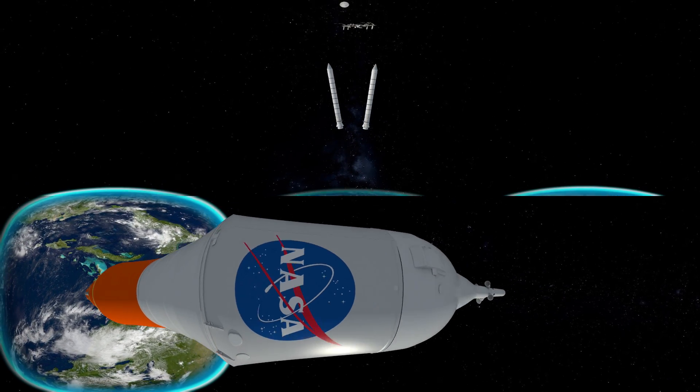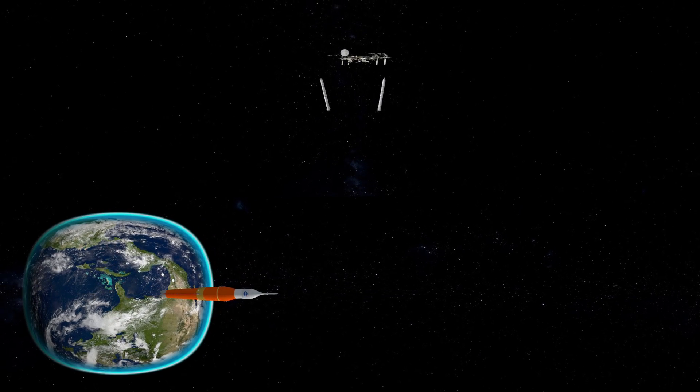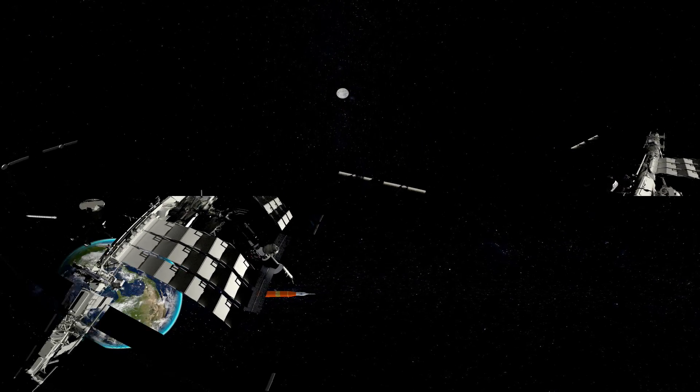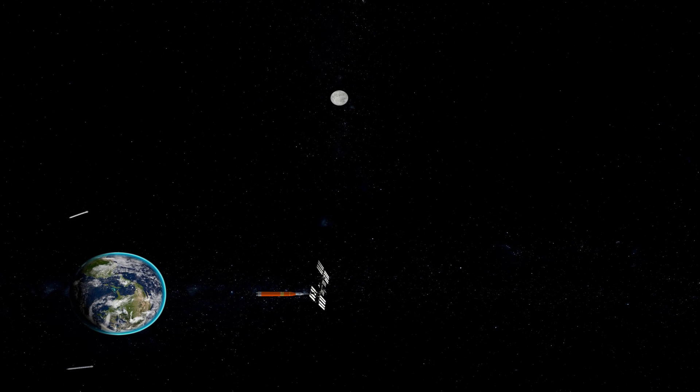You are strapped into the Orion spacecraft atop the NASA Space Launch System, the most powerful rocket ever built, accelerating to 24,000 miles per hour on a journey that will take you farther than anyone has ever dared from our home world.